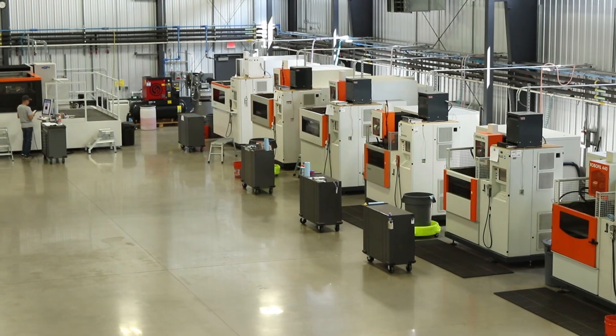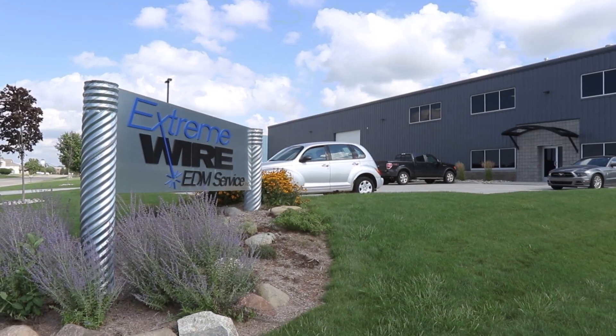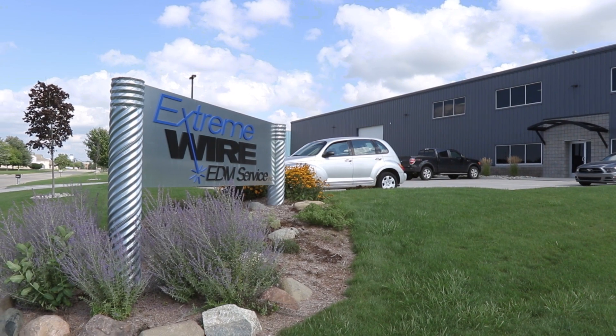I started downtown Grand Rapids. I was down inside a little automotive shop, inside a small little space, and started off with a 290 AgieCharmilles machine. From there I moved to Granville, Michigan, and grew from there.